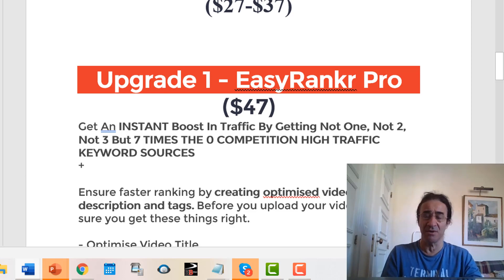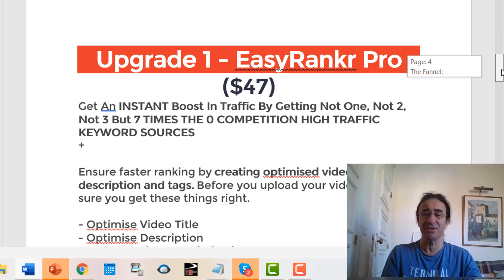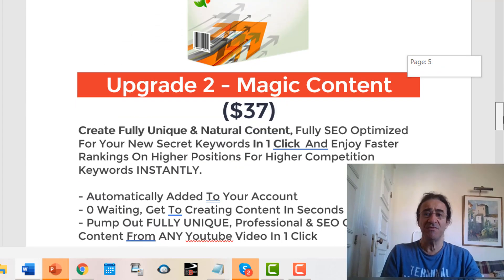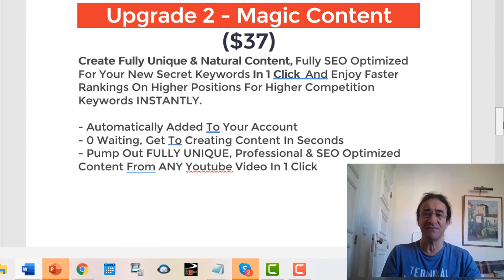You're going to see the software look for zero competition on the best keywords it finds. If you get upgrade number two, you're going to get Magic Content for $37.